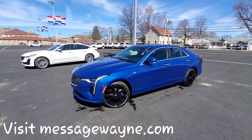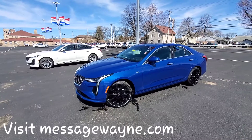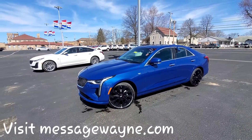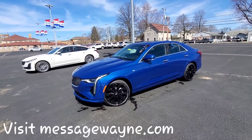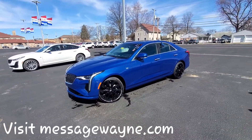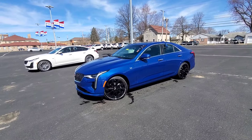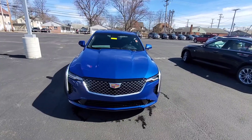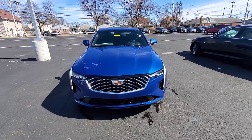All right, Wayne Ulery here at Columbiana Cadillac. We're taking a look at a CT4 and a CT5. The blue one right here in front of me is the CT4, and we're going to take a closer look at this one right now.